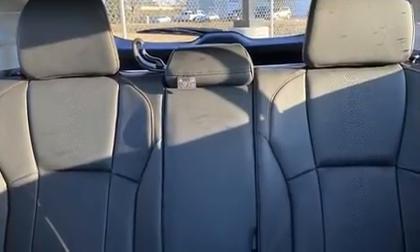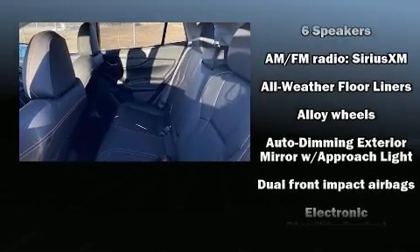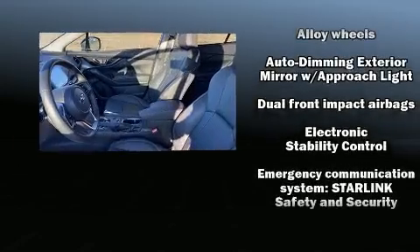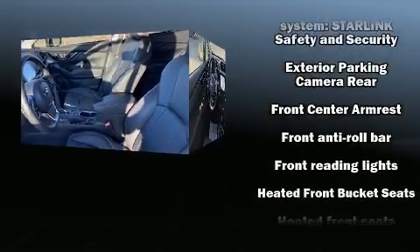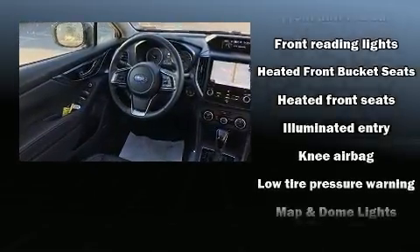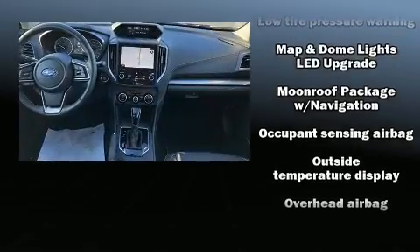Remote keyless entry and more features such as automatic climate control and leather upholstery prove that economical transportation does not need to be sparsely equipped. Side curtain airbags deploy in extreme circumstances, shielding you and your passengers from collision forces.